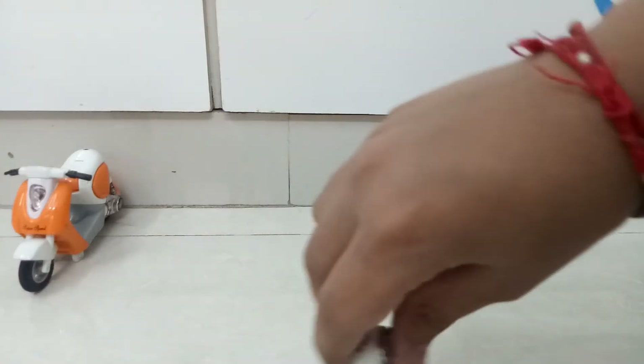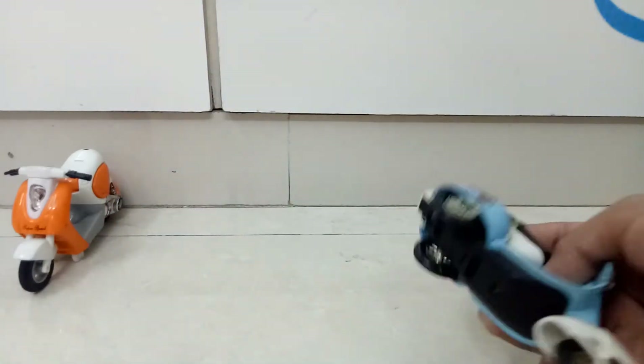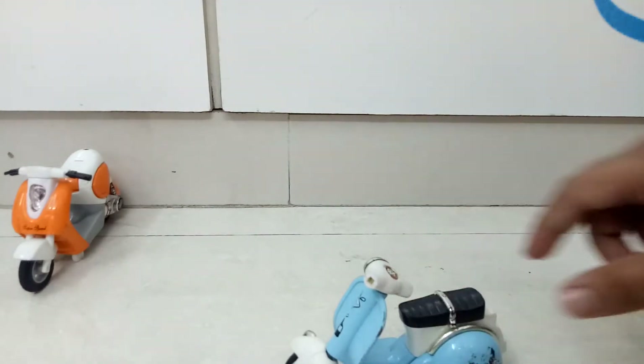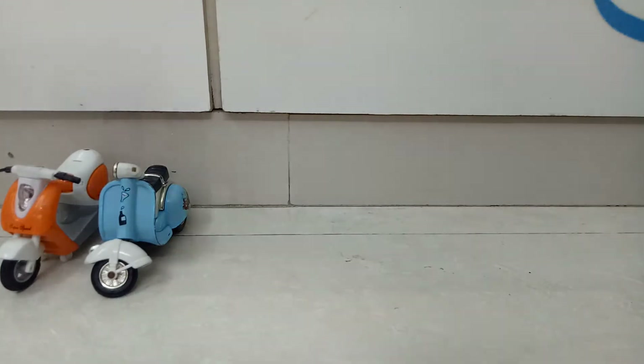Then I have one more scooty which I reviewed in my last video — it's the Vespa three-wheel model. The features are bike pushback action, turnable handle, and movable wheels. After that we will start off with the bikes.